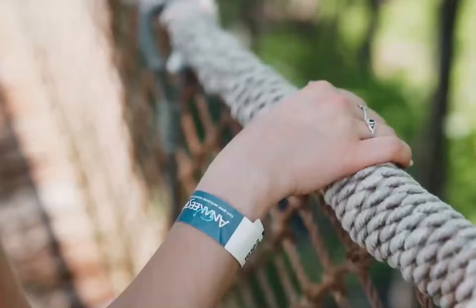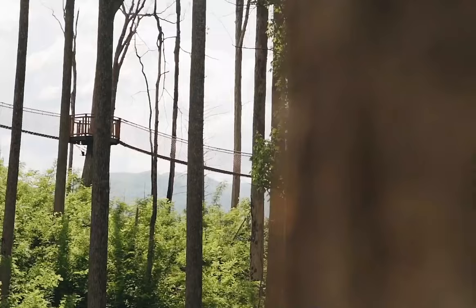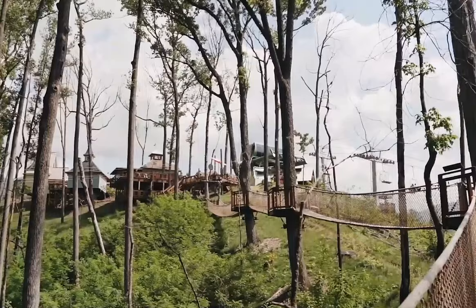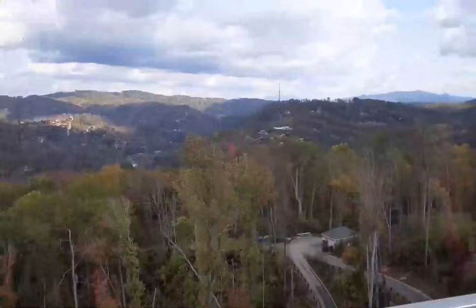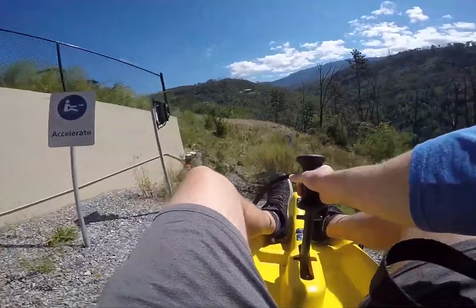Anakista is also home to the longest tree-based skywalk bridge in all of North America called the Treetop Skywalk, with 800 feet of connected bridges hanging 50 to 60 feet in the air. Their Ana Vista Tower is the highest point in downtown Gatlinburg and offers sweeping views of the mountains. And if you enjoy thrills, you can also ride their Rail Runner Mountain Coaster, the only single-rail mountain coaster in the United States.